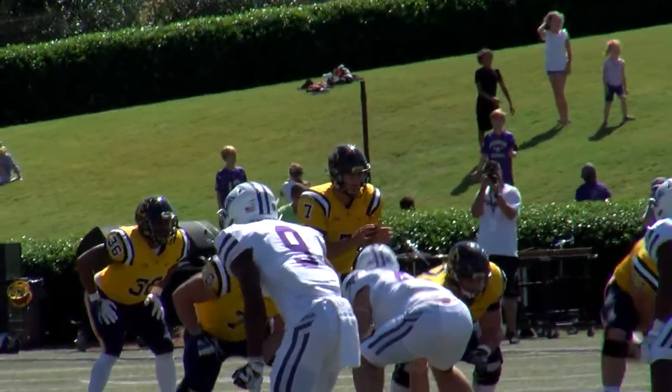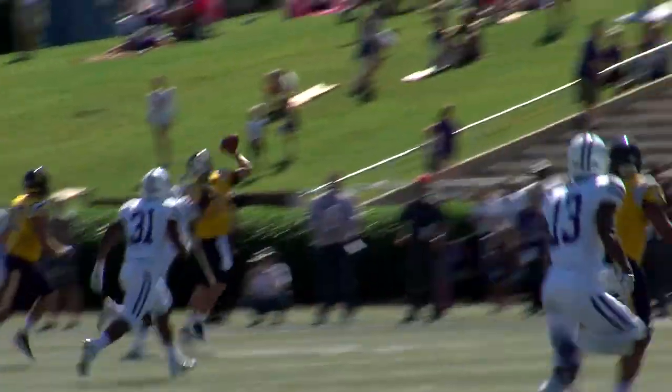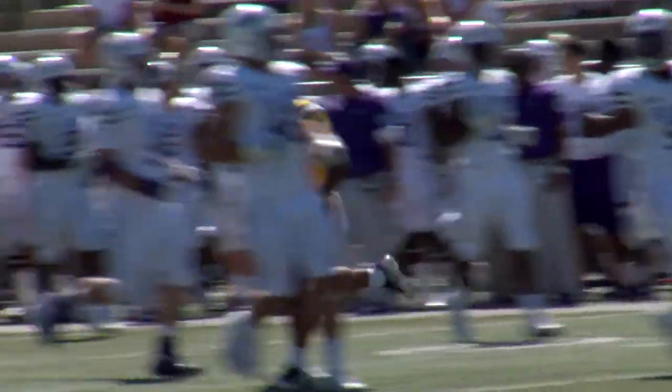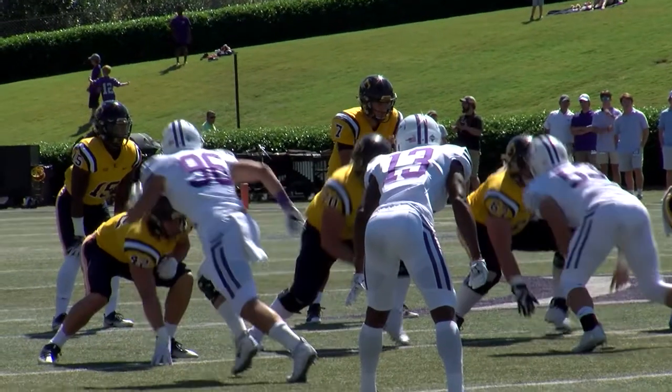That hash is open. Play action, trying to get to the outside. Harrink running for his life, throwing for his life. Caught by Vinnie Lowe at the 45-yard line of Furman, far right hash mark.